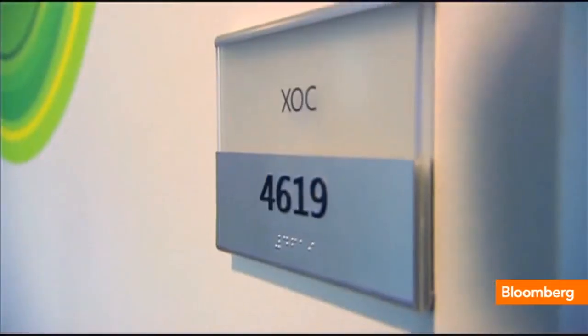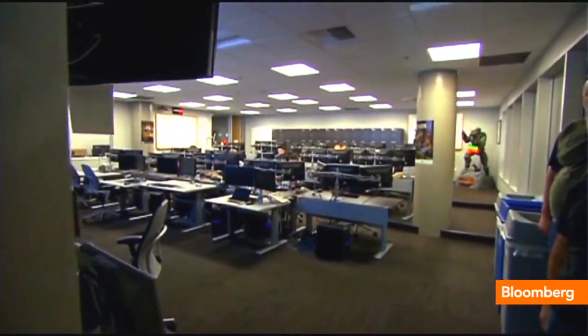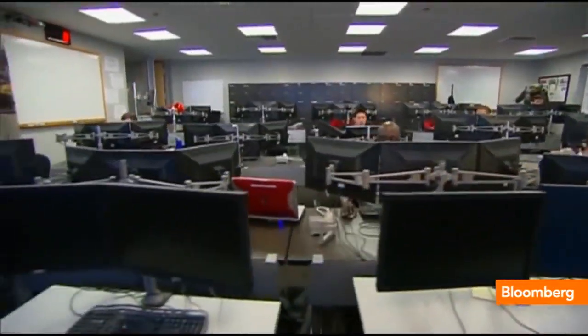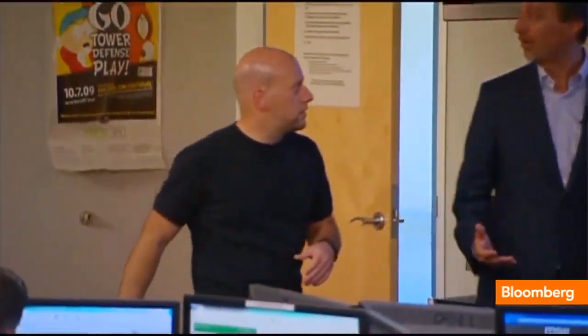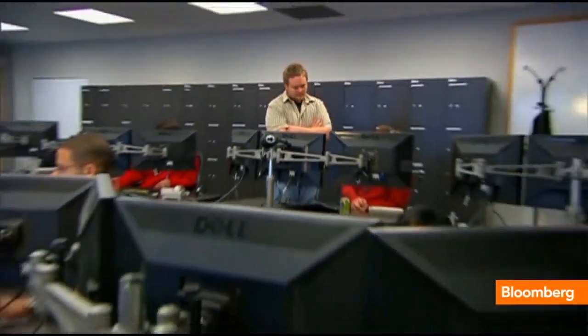Behind this door is what they call the XOC, the Xbox Operations Center — a top-secret monitoring facility deep inside the Microsoft campus. XOC engineer Eric Neustetter says every aspect of Xbox Live traffic is monitored in real time. It's the virtual pulse of the internet, where they head off problems at the pass.